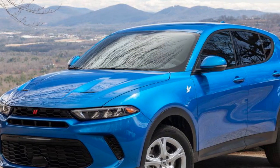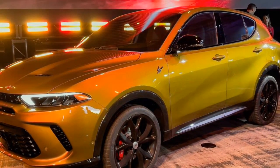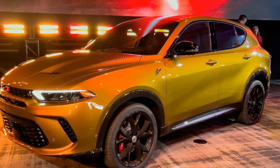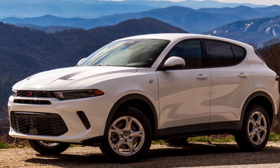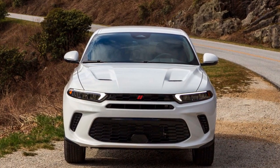In conclusion, the 2023 Dodge Hornet combines a tantalizing exterior design with a luxurious and functional interior, making it a standout option in the automotive market. With its powerful presence and attention to detail, the Dodge Hornet promises to offer an exhilarating driving experience that caters to both style and comfort enthusiasts.